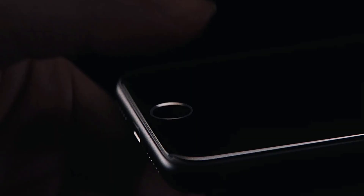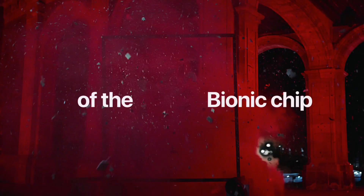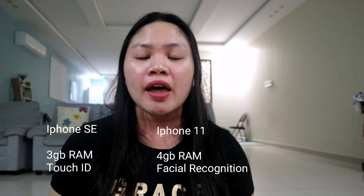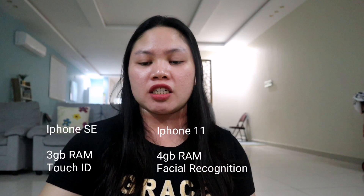For specs and features, both have the top-end A13 Bionic chip — the same chipset found in the iPhone 11, iPhone 11 Pro, and iPhone 11 Pro Max. The iPhone SE is available in 64GB, 128GB, and 256GB storage options. The RAM for the SE is up to 3GB, while the iPhone 11 has 4GB of RAM. The SE has only Touch ID with no facial recognition, while the iPhone 11 has Face ID and no Touch ID. Both run iOS 13.